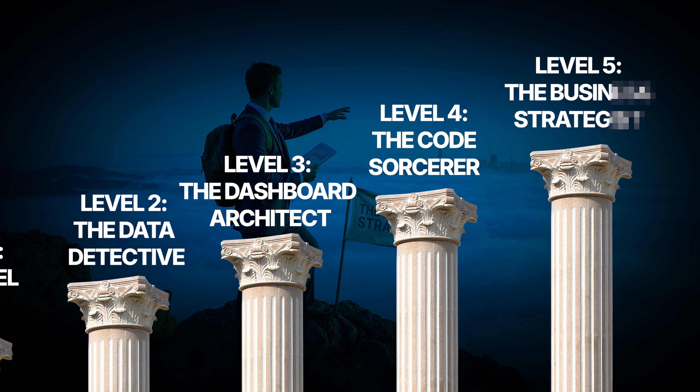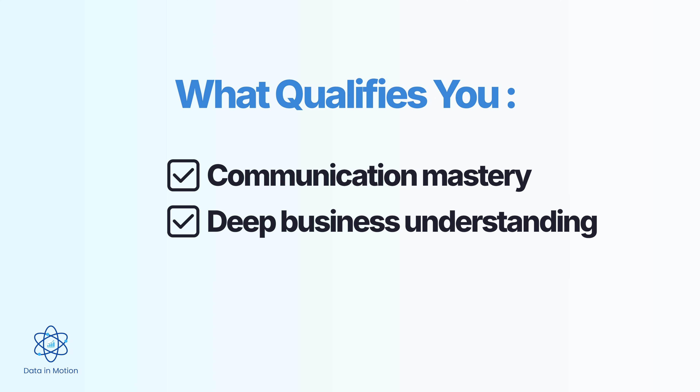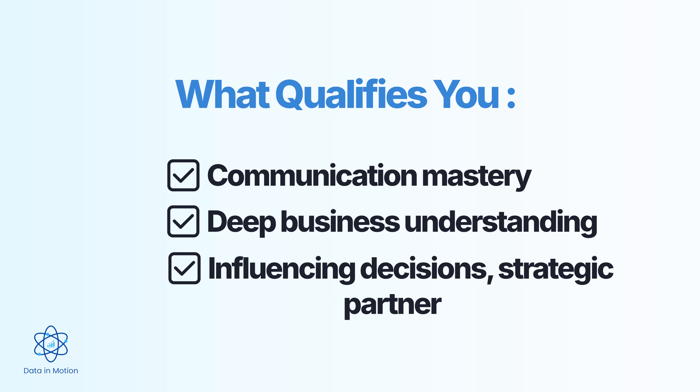Level five: the business strategist. This is the top of the mountain. At this level, you're not just analyzing data — you are shaping strategy. You are in the room where decisions get made, and your insights directly influence the direction of the company. What qualifies you? Communication mastery — you can take complex analysis and explain it to anyone, from a junior analyst to a C-suite executive. You understand the business inside and out: the metrics that matter, the levers that drive growth, and the problems that keep leadership up at night. Your job isn't to crunch numbers — it's to influence decisions. You are a strategic partner, not a report generator.